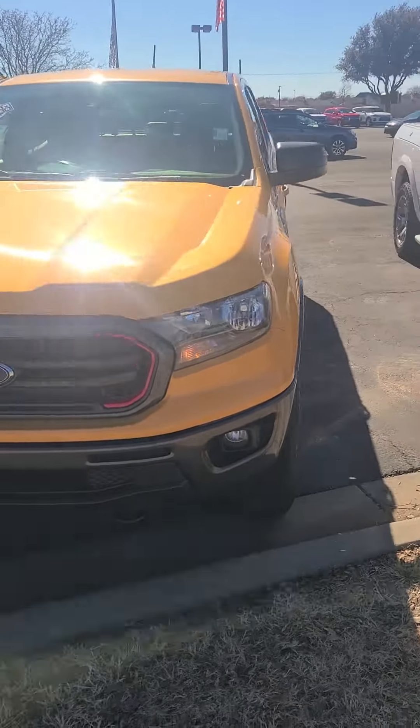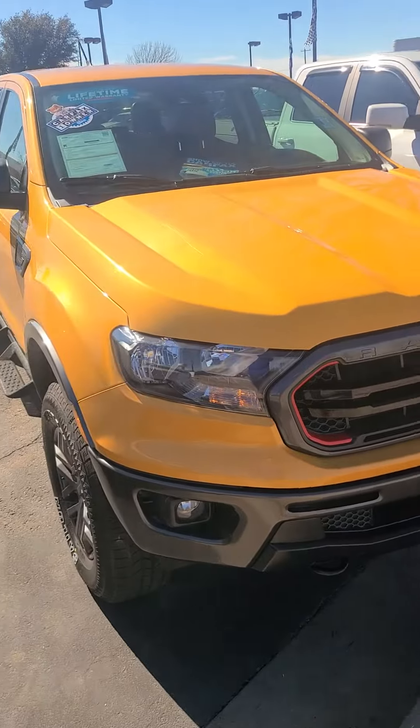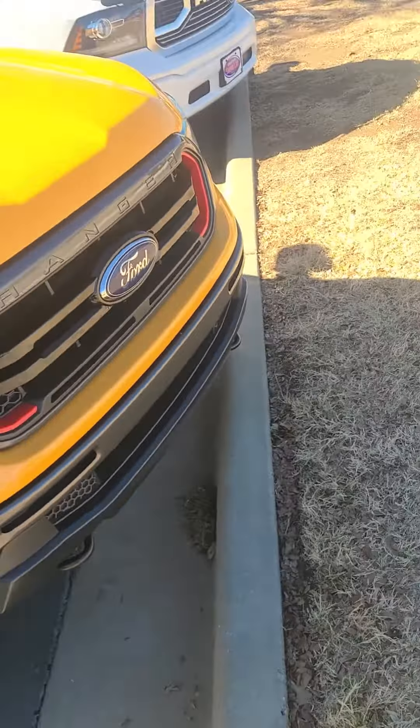Hey, this is Aaron at Wichita Falls Ford. Here's that Ford Ranger. Got your LED headlamps up front, Ford and Ranger badging up front, tow hooks below if you need to tow something out.